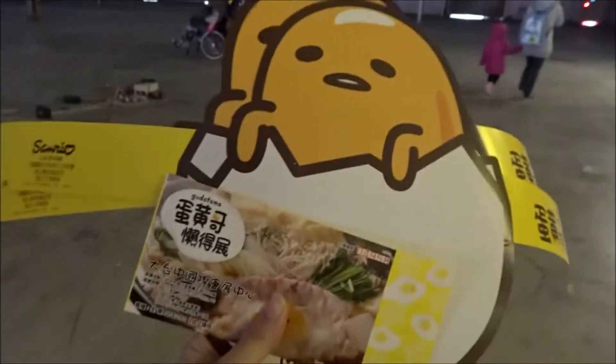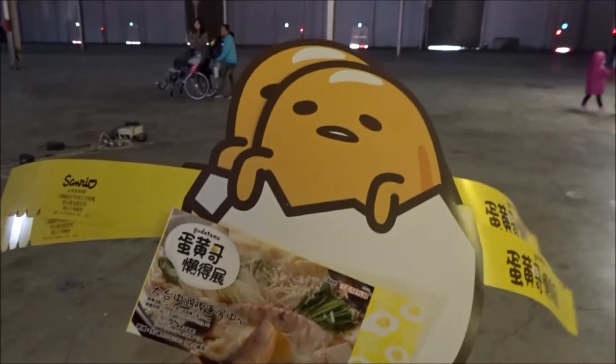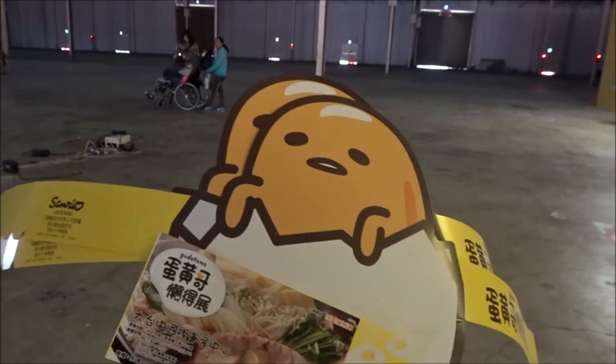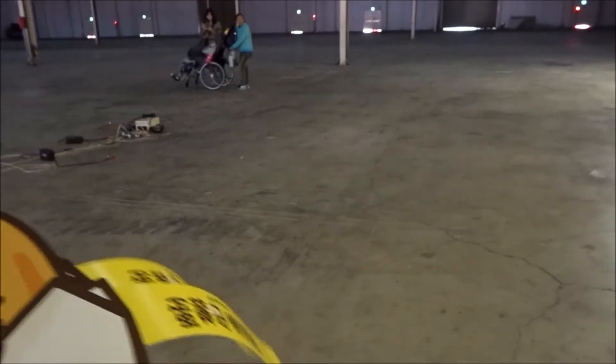We've made it to the Gudetama exhibition. Can you see it? I'm going to walk in closer so you can have a better look. This is the hat we got along with our entry tickets. We're not going to wear it — we don't want to break it.